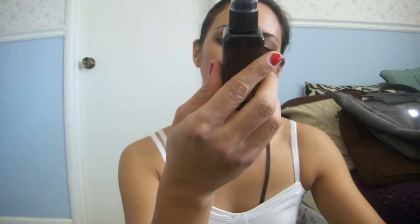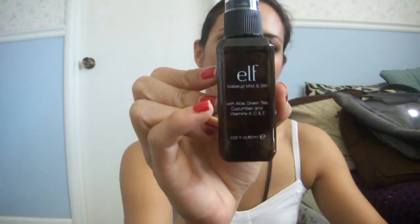Hi everyone, it's Michelle and today I have a product review for you on the new e.l.f. makeup mist and set. It comes in this bottle here — 2.02 fluid ounces — and it's a makeup setting spray.